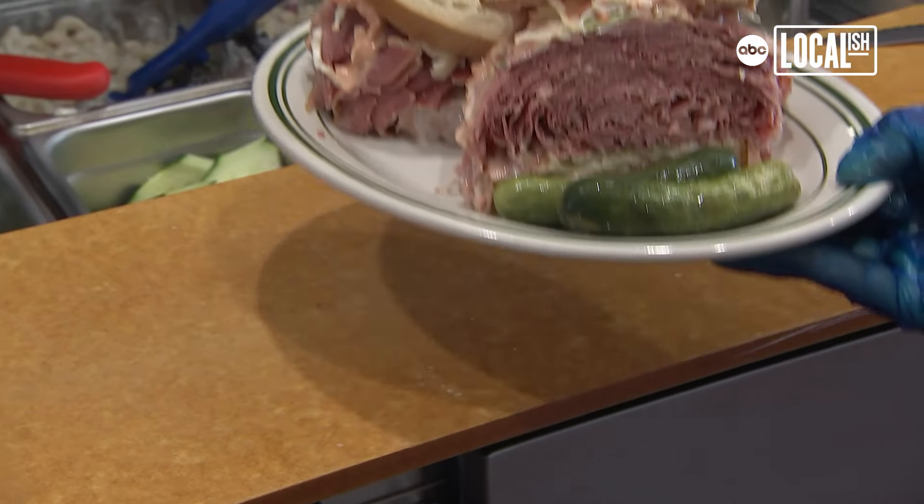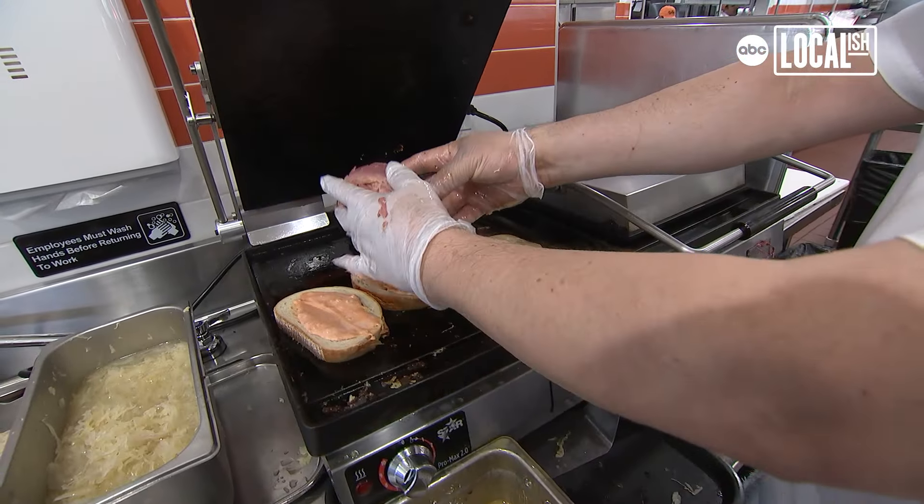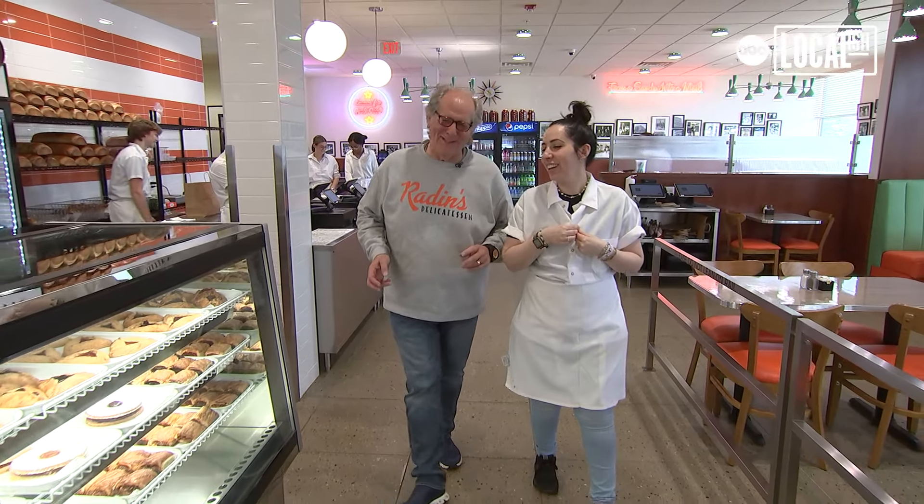It was a pretty neat thing. I sold Famous. I wanted to put a store together that had a very different look than Famous. I wanted to build a store of my memory of one of the last Radin's stores in Brooklyn that my family had.